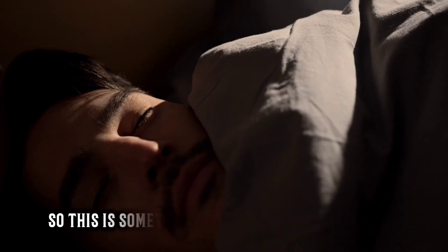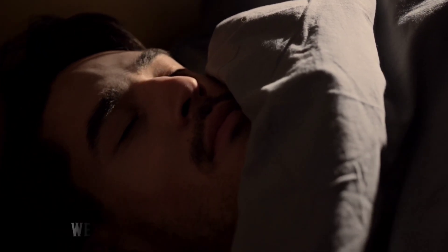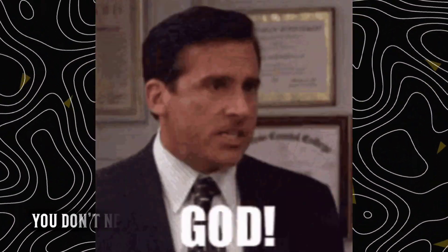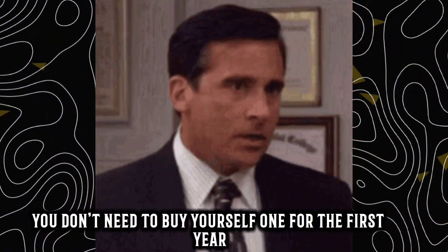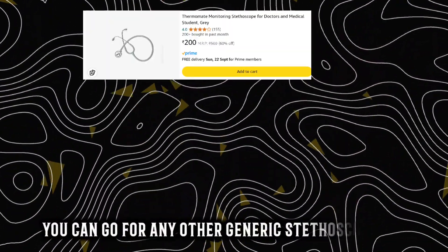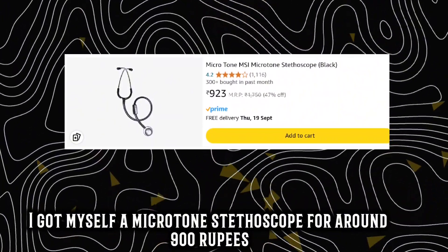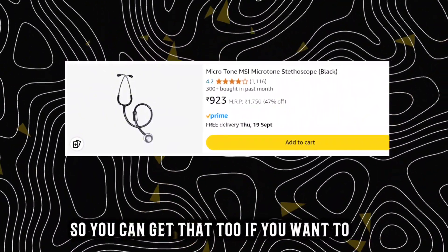Number 1: Stethoscope. This is something you would have always dreamt of wearing — the symbol of being a doctor. Now I'm pretty sure you're well aware of the infamous Littmann stethoscope. Well, you don't need to buy yourself one for the first year. You can go for any other generic stethoscope. I got myself a Microtone stethoscope for around 900 rupees, so you can get that too if you want.